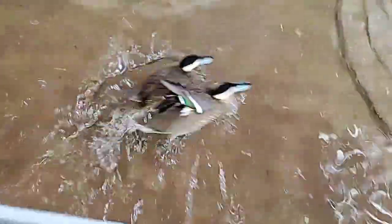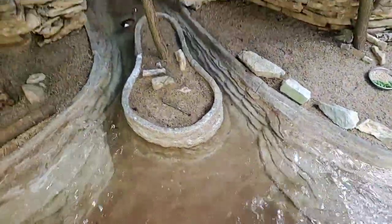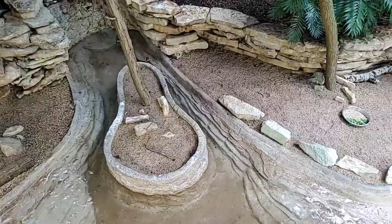They're not the only waterfowl species in this exhibit. You can see we've got a couple of blue-winged teal, which are native species to this area.